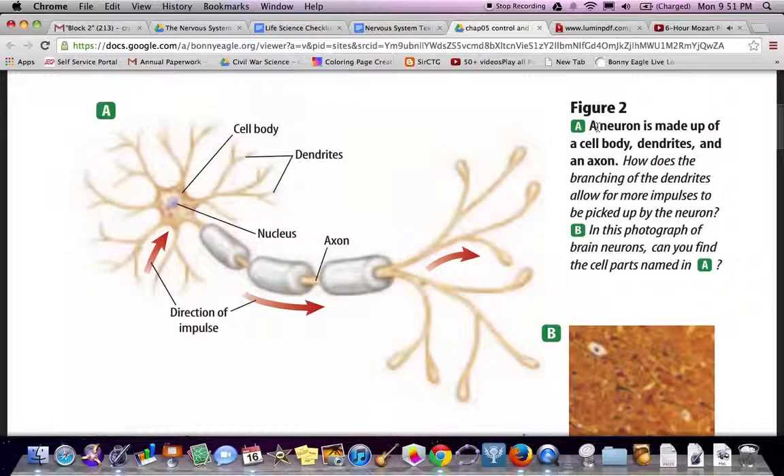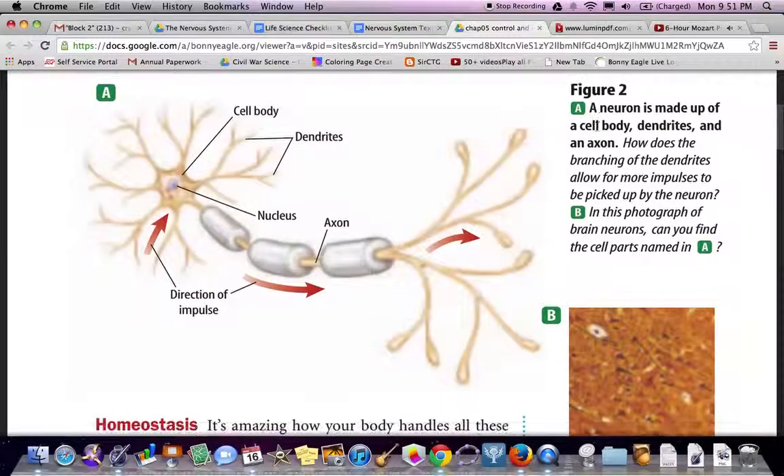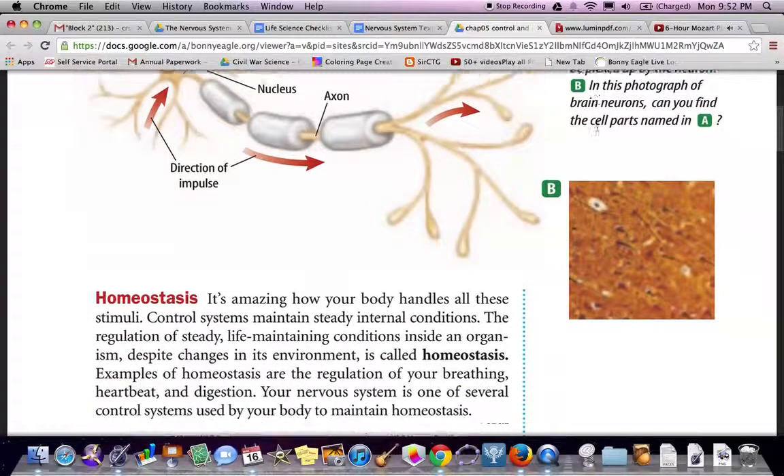Figure 2 shows a neuron. A neuron is made up of a cell body, dendrites, and axons. How does the branching of dendrites allow for more impulses of the neuron to be picked up? Let us find out as we continue reading.